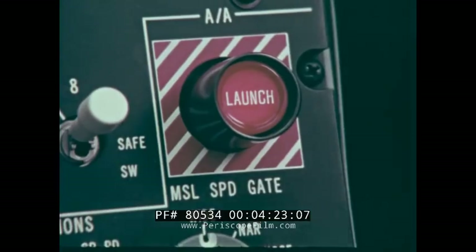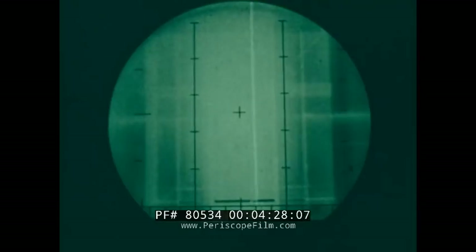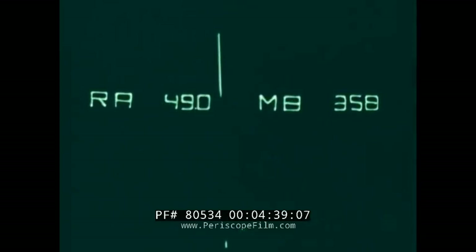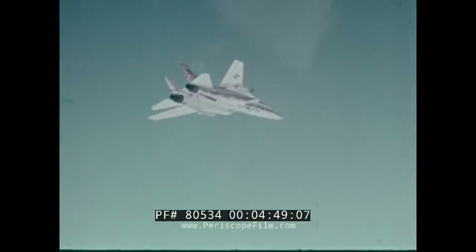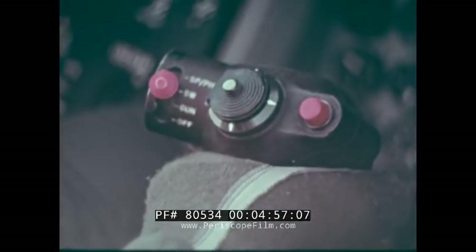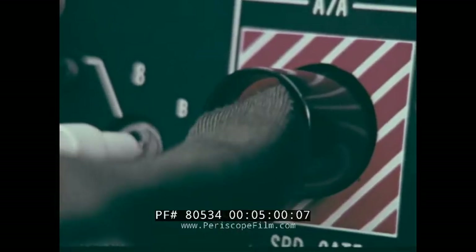No weapon system can get the job done unless you have time to deploy it — and this means early detection. A high-powered radar and extremely fast digital computer provide the F-14 with almost three times the detection volume of current fighters at 30 to 50 percent greater range. Extended range means more time to respond — up to two extra minutes for a Phoenix to intercept a Mach 2 threat — the difference perhaps between winning and losing.